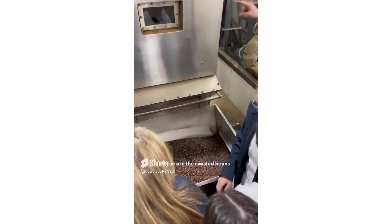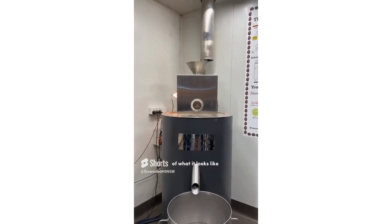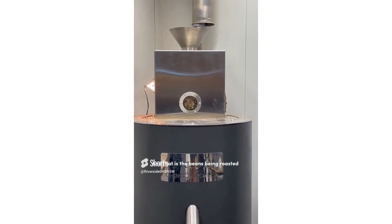This is the roasted beans and we're just having a look at what it looks like. And that is the beans being roasted. Yep, thank you! See you next time! Bye-bye!